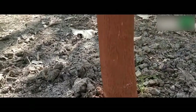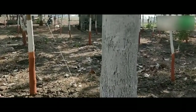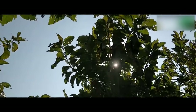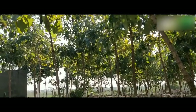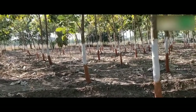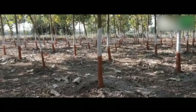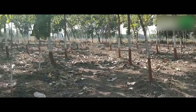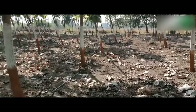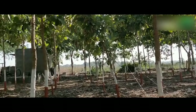Pests and diseases of teak plants: teak defoliator and skeletonizer cause extensive damage to young teak plantations. Root rot due to Polyporus zonalis is also common. Pink disease fungus causes cankers and bark flaking. Powdery mildew caused by Olivea tectonae and Uncinula tectonae leads to premature defoliation. Fresh leaf extracts of Calotropis procera, Datura metal, and Azadirachta indica were found most effective against teak skeletonizer — a harmless and pollution-free pest control method that avoids hazards of organic and inorganic insecticides.